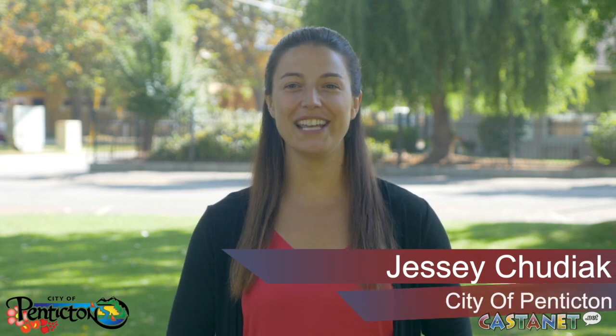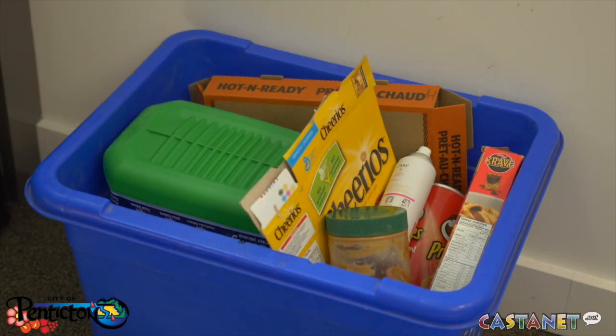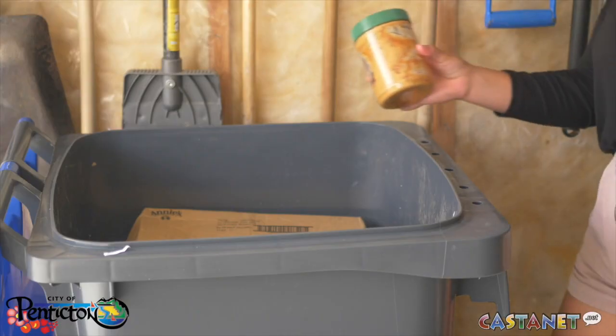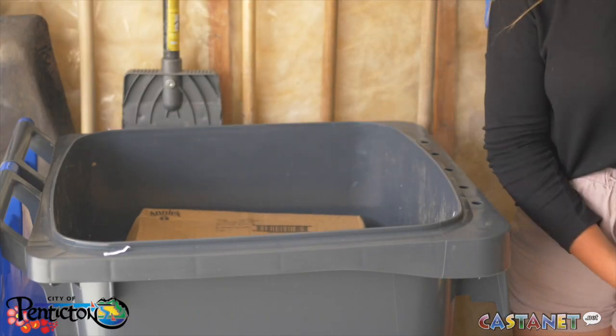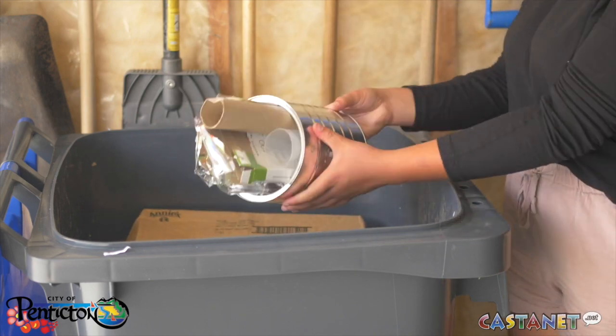Hey Penticton, I'm Jessi Hudiak here with the City. Did you know that approximately 10% of what we put into our recycling cart can't be recycled? It's true! That 10% often includes material that is contaminated by food residue, is hazardous, or is unrecoverable due to poor sorting. Let's take a look at these common problems along with easy solutions, with the City's Community Sustainability Coordinator, David Cassian.